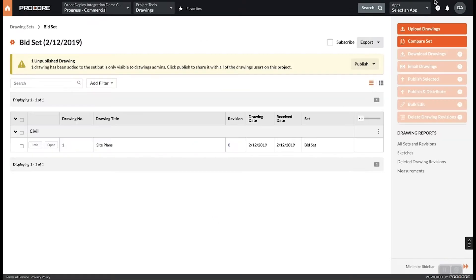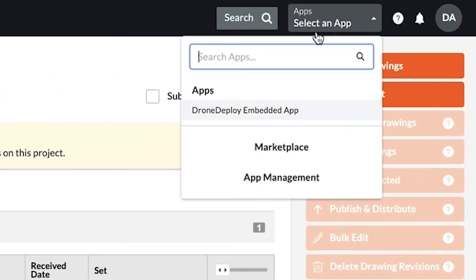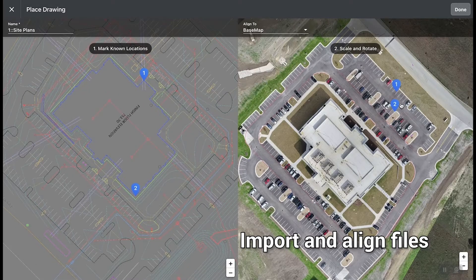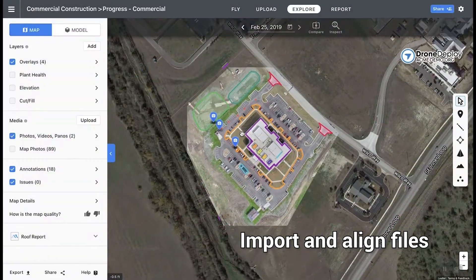Quickly access the DroneDeploy platform with the app. Design files added from Procore are easily imported and aligned to be used as an overlay during inspection.